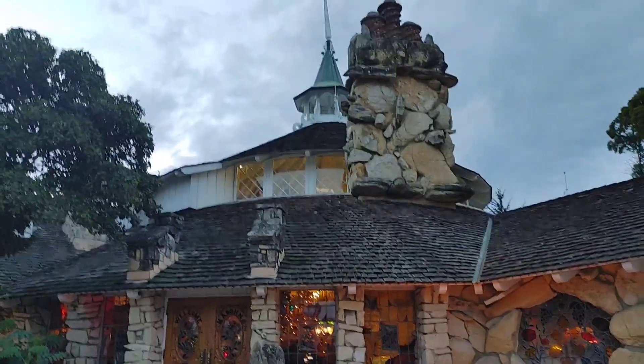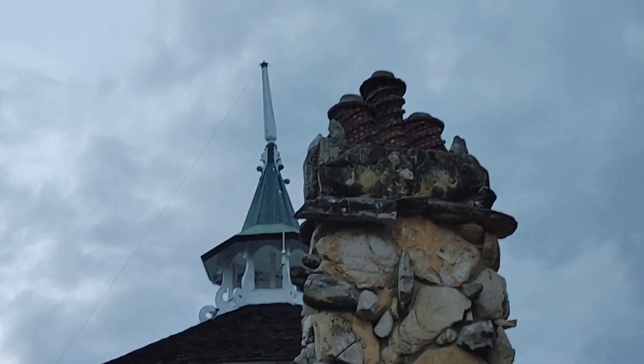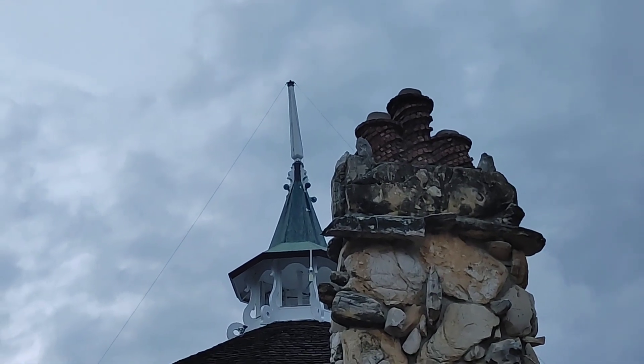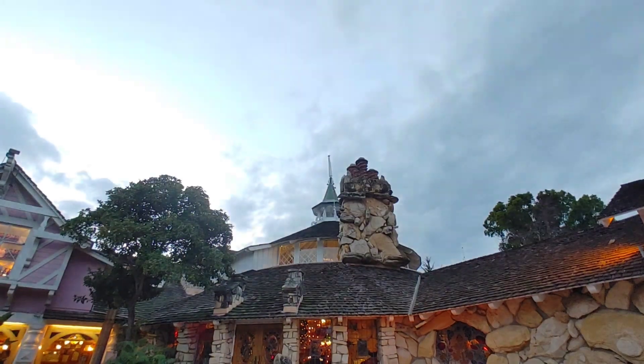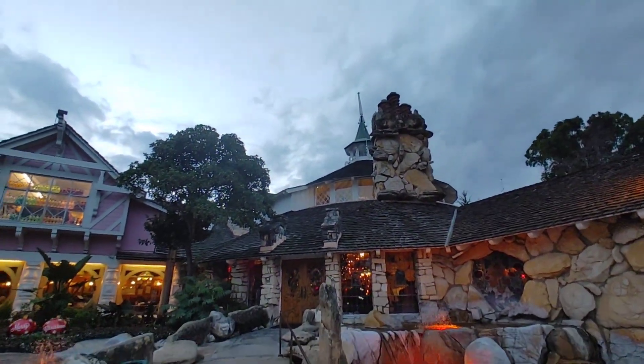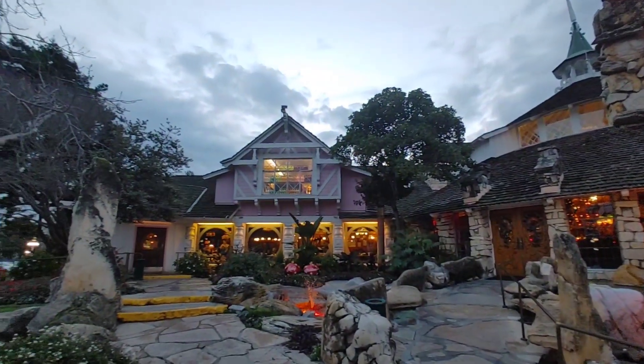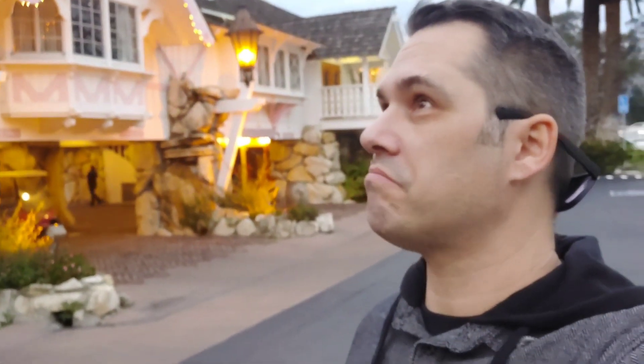Well, folks, that is the Copper Cafe at the Madonna Inn. Look at that little stack up there — that's for that massive fireplace we just saw inside. What a cool place, it really is. So that's it for the Madonna Inn. We'll do a tour of the rooms next time — maybe we'll stay here one night. But that's all for today, thanks.